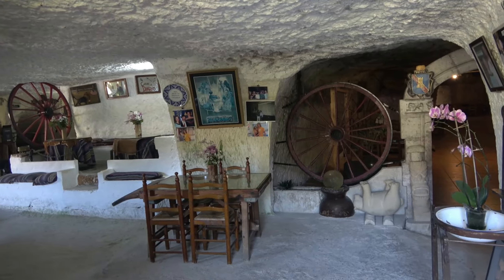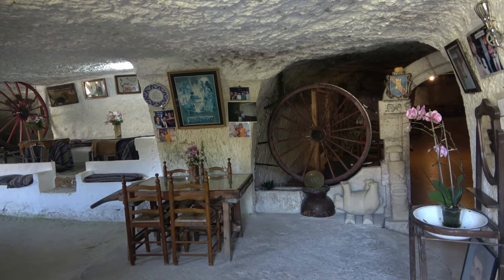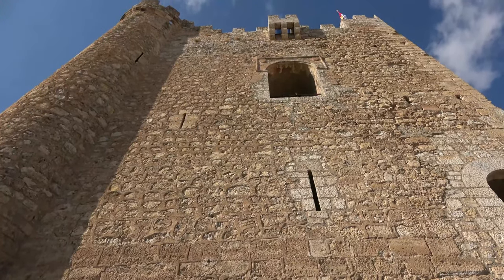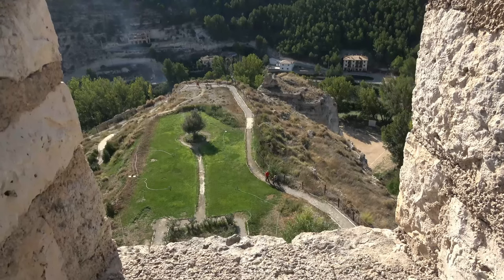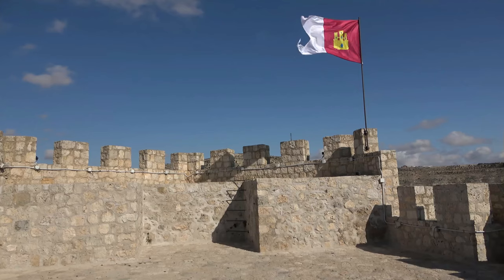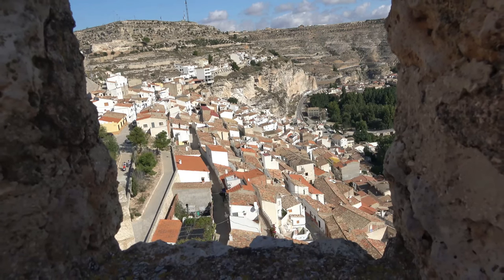The ruins are another reminder of the region's Moorish past, just like the town's name — Alcalá, which means 'fortress' in Arabic. The bullfighting arena has an irregular shape unique in Spain and is one of the oldest in the country. Some of the best views of this charming town are from across the neighboring river.